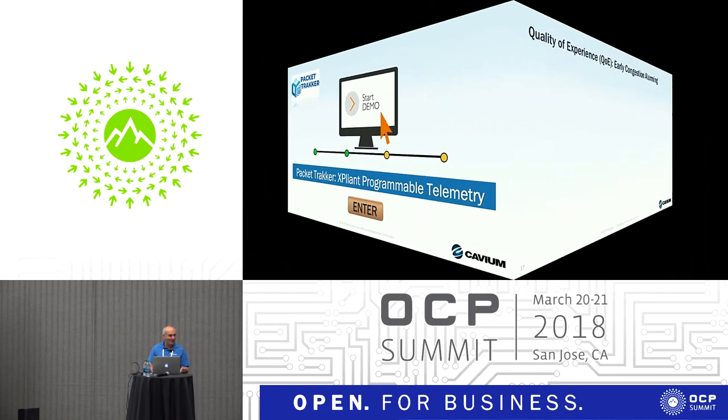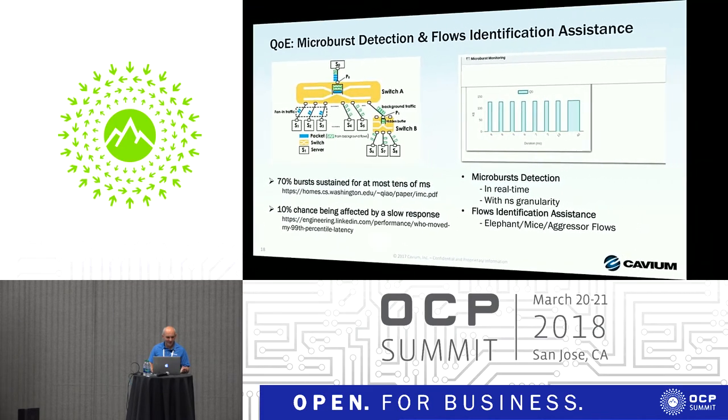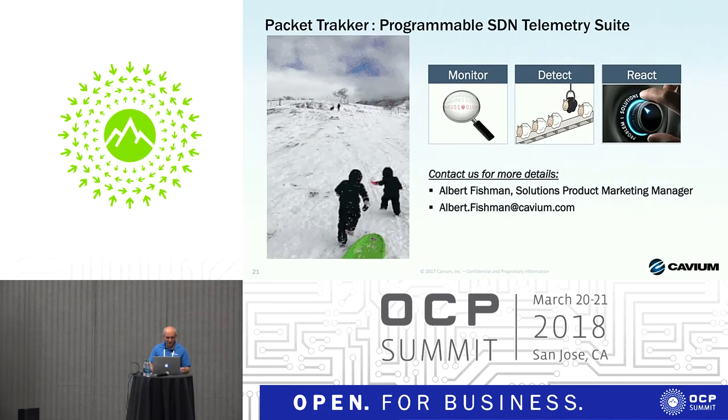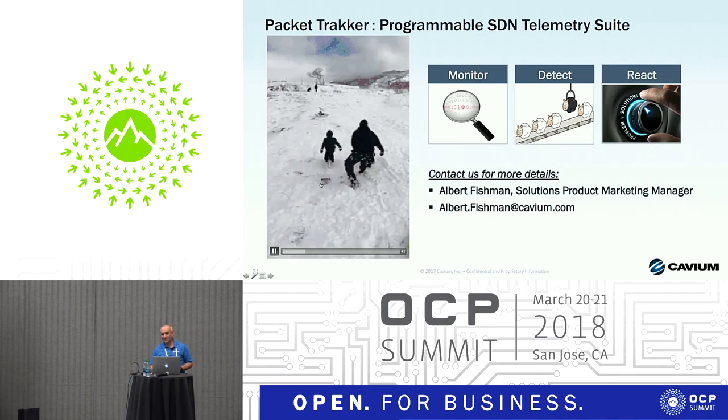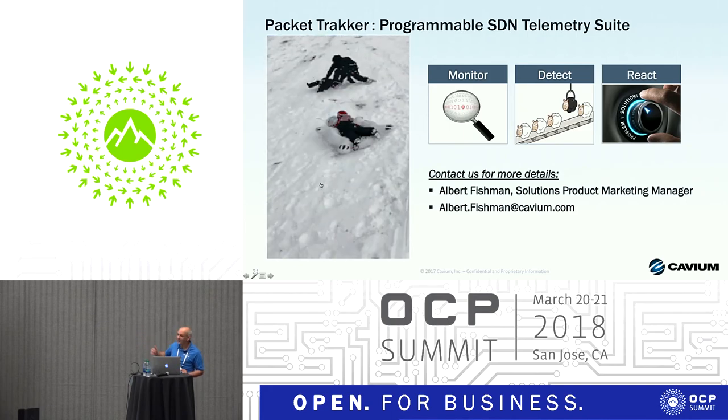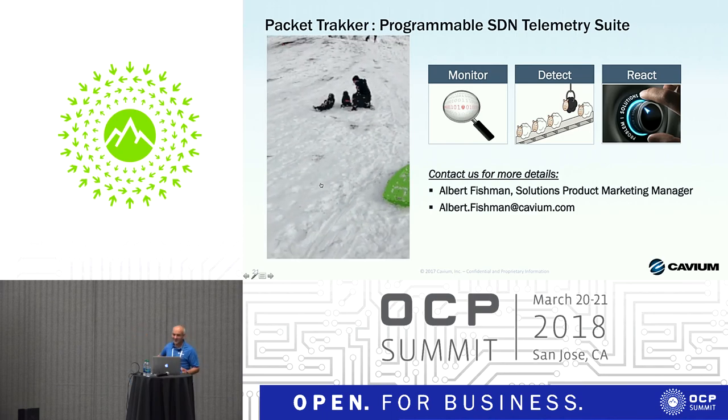We don't have time for a demo here, but we have it downstairs. Just to summarize: the main use cases are listed on the slides. Our Packet Tracker is intended to help operators detect all kinds of risky situations and hazards and hopefully prevent them in a safe way. All information is available on our website — you're welcome to go and try our solution.